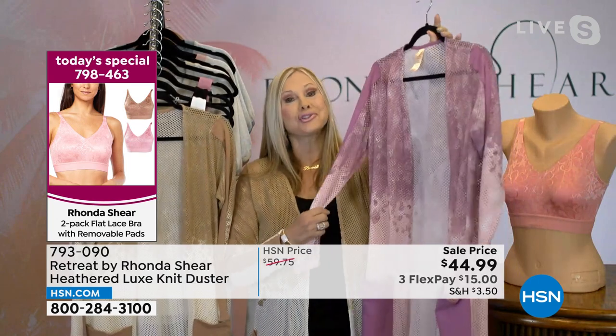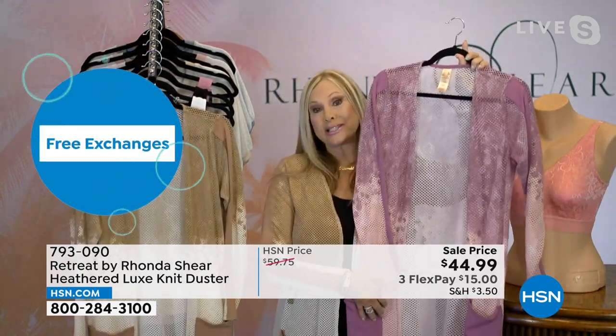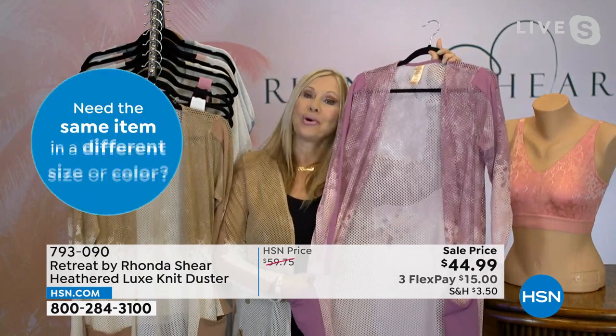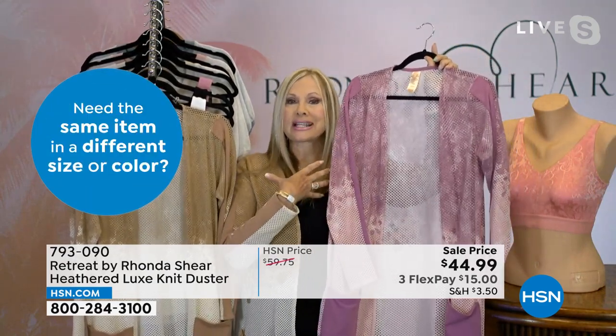It runs anywhere from about 45 and a half to about 47 and a half inches, and we have extra small through 3X at $44.99. I love the mesh — I think it's the most elegant swimsuit cover-up you could ever imagine. If you were going to a resort, can you imagine putting this over your swimsuit? It's fabulous. Of course it's great over your tanks, your jeans, over a little black dress. And Retreat is about taking your own little private moment wherever you are — Retreat will always have pockets.